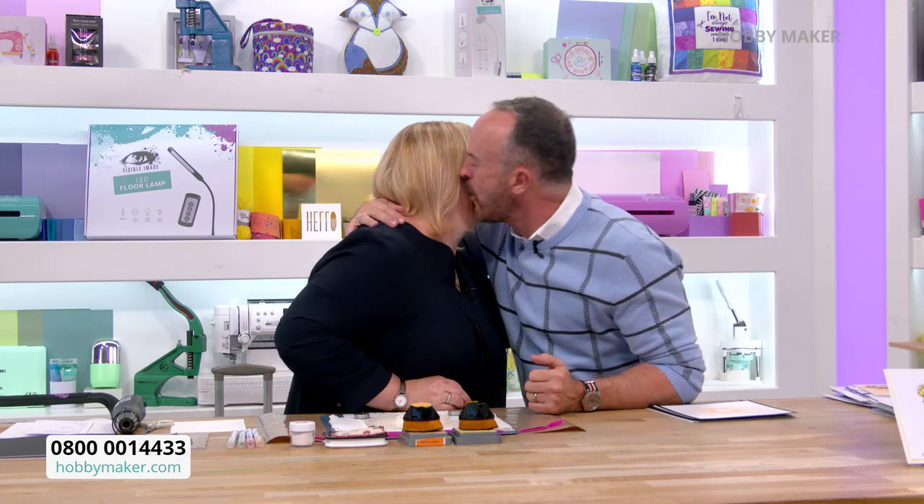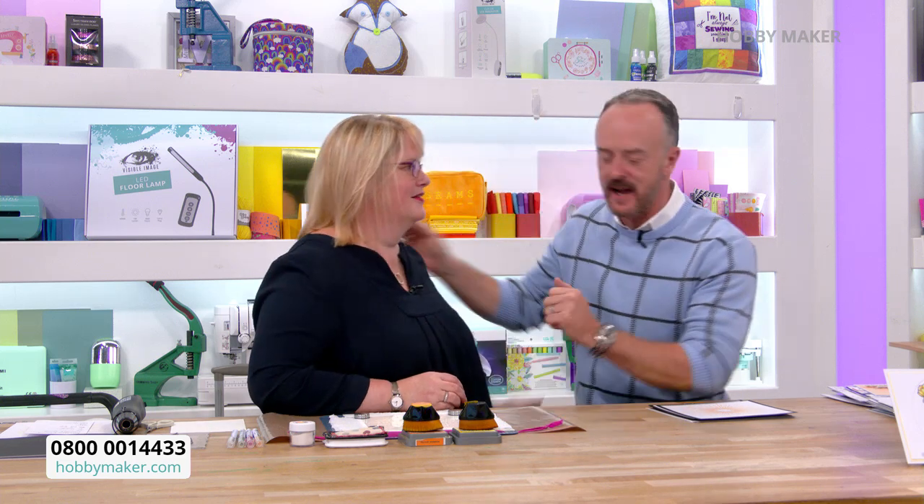Welcome to Hobbymaker, and look who's here from Honeydew Crafts — it is the fabulous Amanda. How are you? Good, thank you. It's so nice to have you here. For people that don't know about Honeydew Crafts, just tell us in a nutshell about this fabulous company.